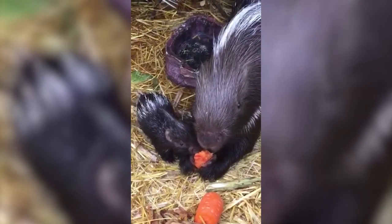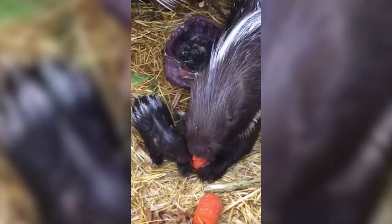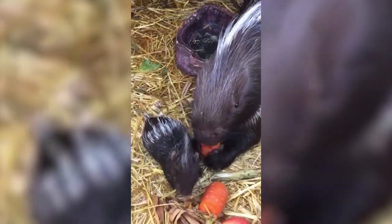Luckily for mom Noko, the porcupettes' distinctive quills are soft during birth and will not become sharp for several hours.